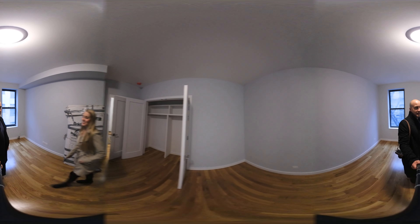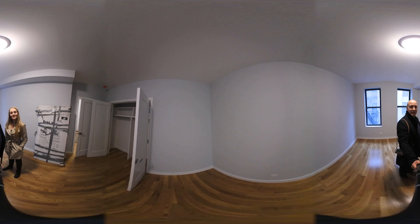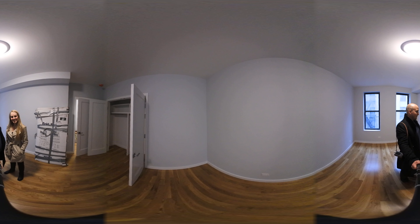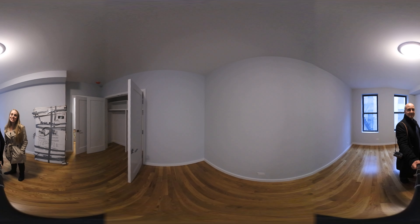So basically, everything that you want in a one-bedroom. Thanks for coming on our tour. If you're interested in seeing the apartment in person, please reach out to Brittany. My number is 303-324-1001. Thanks, nice to see you guys.